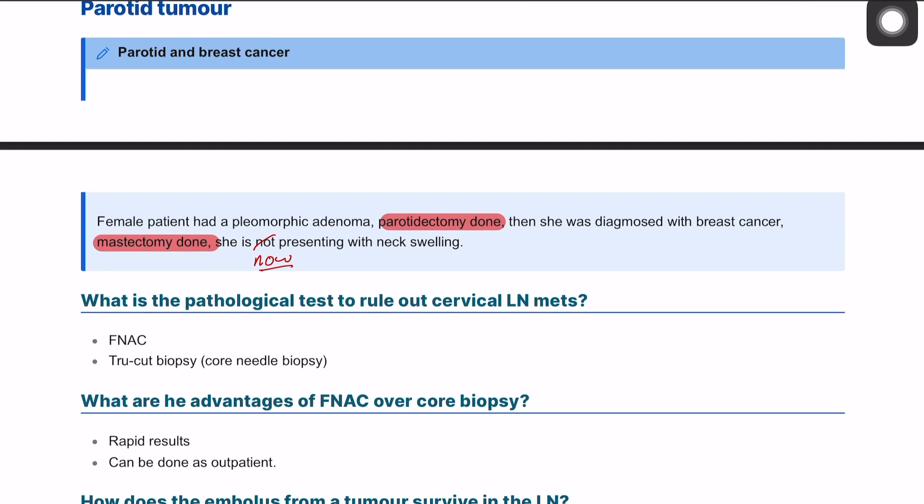What is a pathological test to rule out cervical lymph node involvement? We can do a few pathological tests to investigate the cervical lymph node, including imaging or tissue biopsy. Biopsy options include fine needle aspiration cytology, core biopsy, excision biopsy, and sentinel lymph node biopsy. Here we can discuss fine needle aspiration cytology and also a true-cut biopsy.